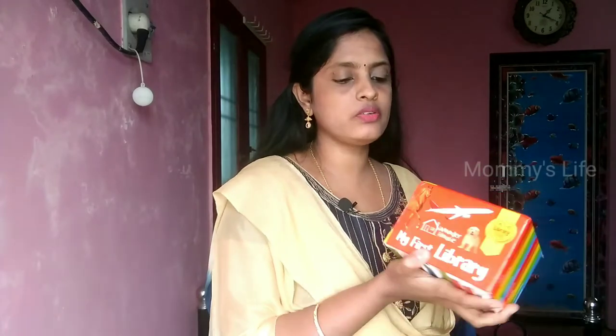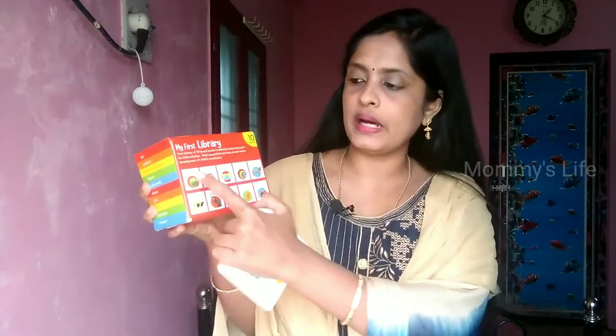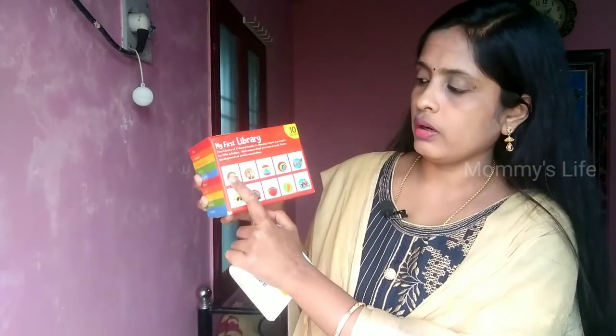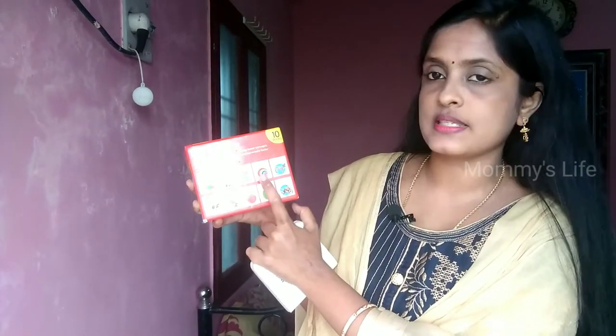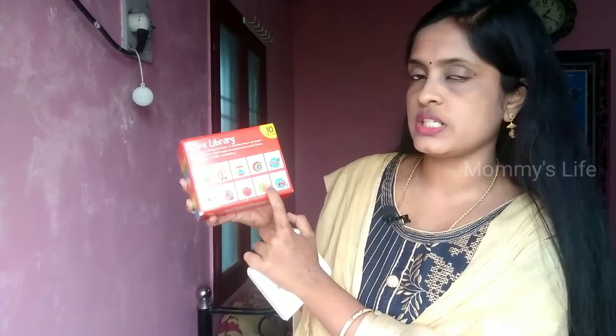This is My First Library — a set of books that is available online. I have 10 books. This is my first book set covering ABC, Numbers, Shapes, Colors, Wild Animals, Farm Animals, Birds, Fruits, Vegetables, and Transports. These topics are all covered.